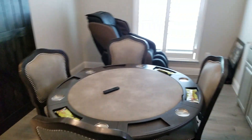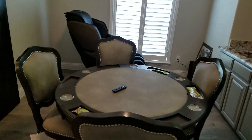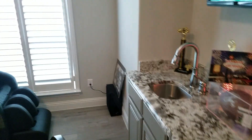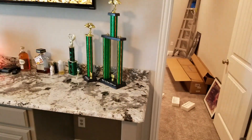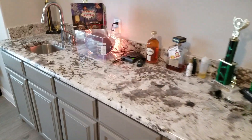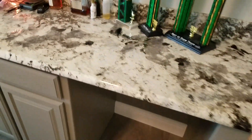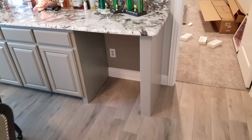This is where the fellas will be hanging out, or we'll be able to get together — people can come in, play cards or dominoes. There's a nice massage chair in here. We'll have the bar set up soon, and the fridge is going to go right there.